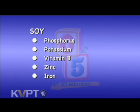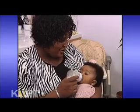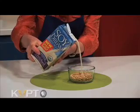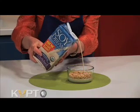Soy is also a good source of phosphorus, potassium, B vitamins, zinc, iron, and the antioxidant vitamin E. An easy way to introduce soy into your child's diet is through soy milk and tofu. Soy milk is great in cereal, oatmeal, smoothies, by itself, or can be substituted for milk in recipes.